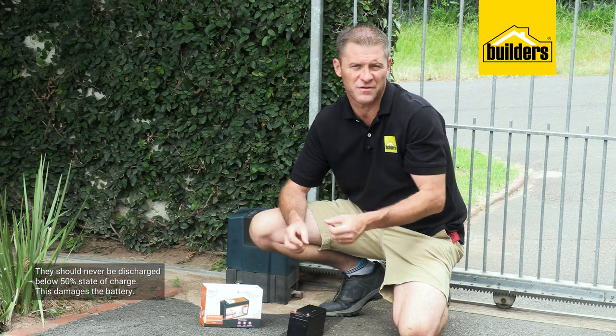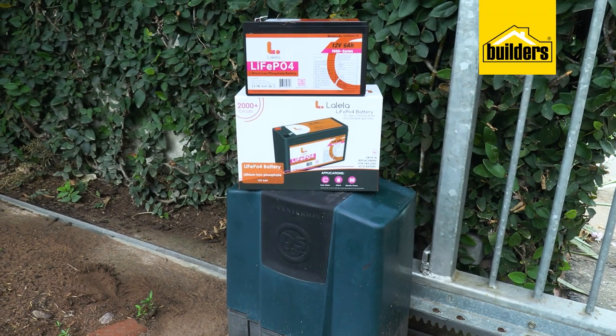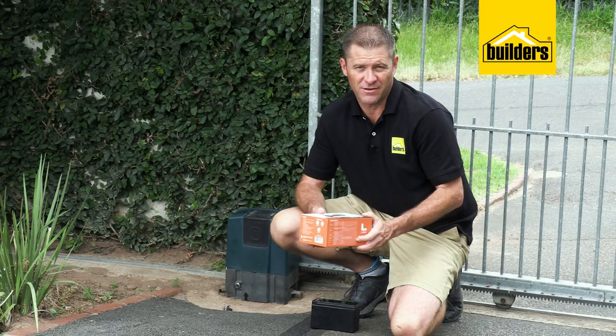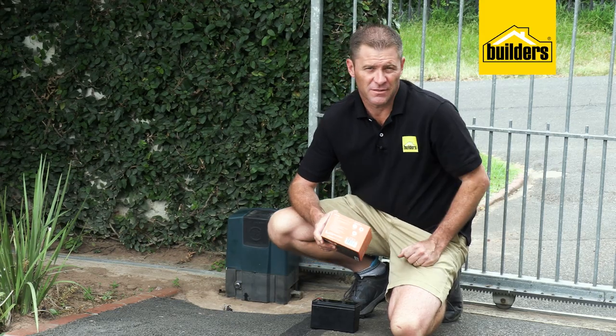Lead-acid batteries should never be discharged below 50% state of charge — discharging below 50% damages the battery. However, there is a solution: lithium-ion batteries, such as this one from Lalele Lithium-Ion Technologies, are used in most portable devices that we charge on a daily basis — phones and laptops.